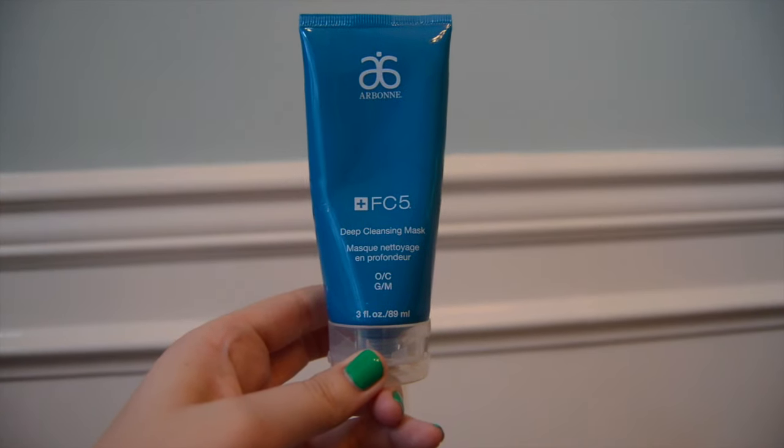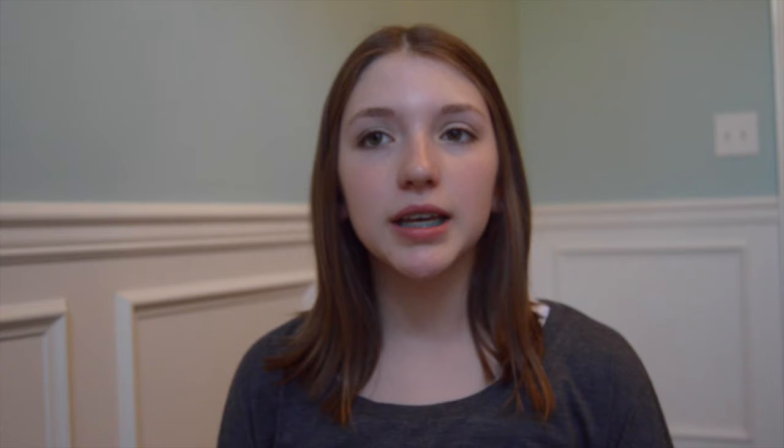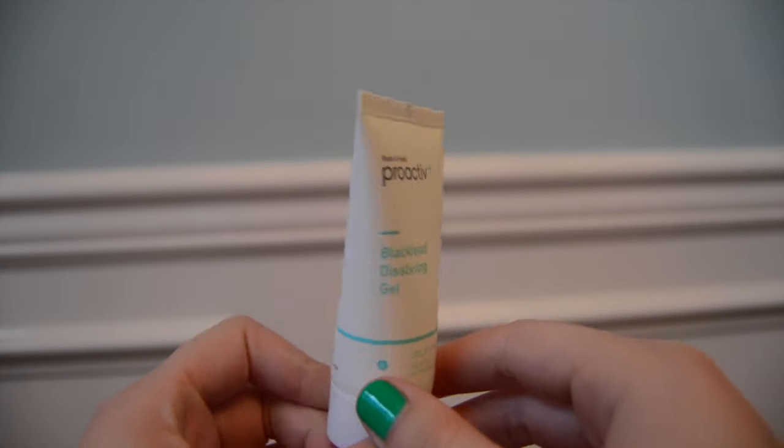The next thing that's beauty and skincare related is face masks. I've been loving this deep cleansing mask by Arbonne. It goes on your face really thick — it's the clay kind. This is really good when you have oily skin. The next one is from Proactive and it's the Blackhead Dissolving Gel. It makes my face and nose really soft, though it is really oily.